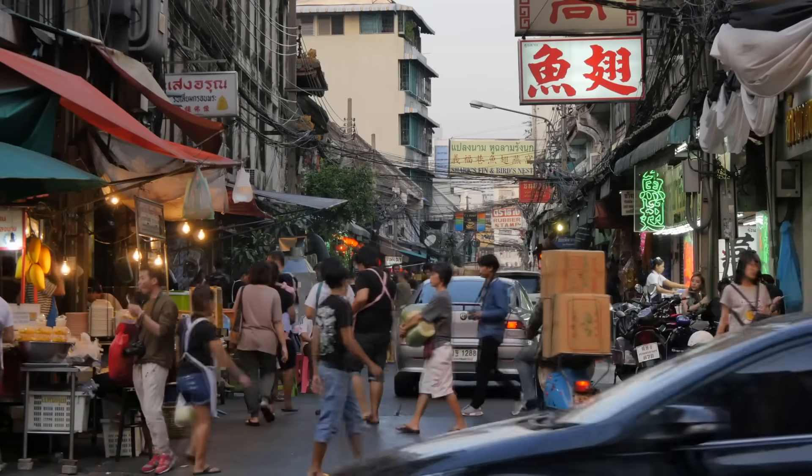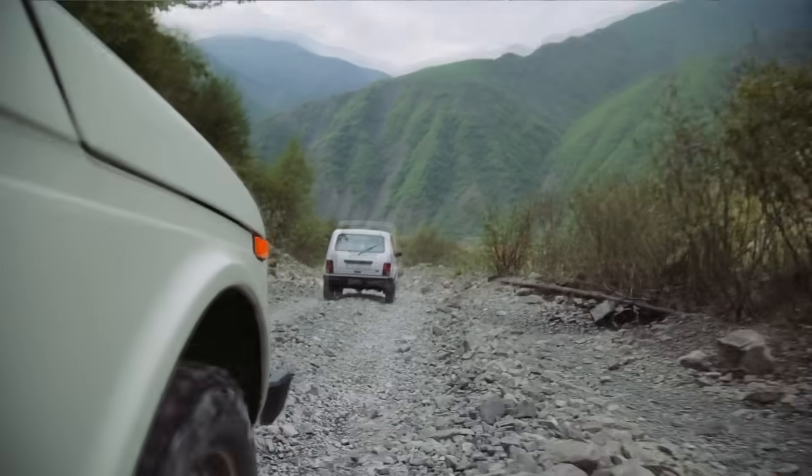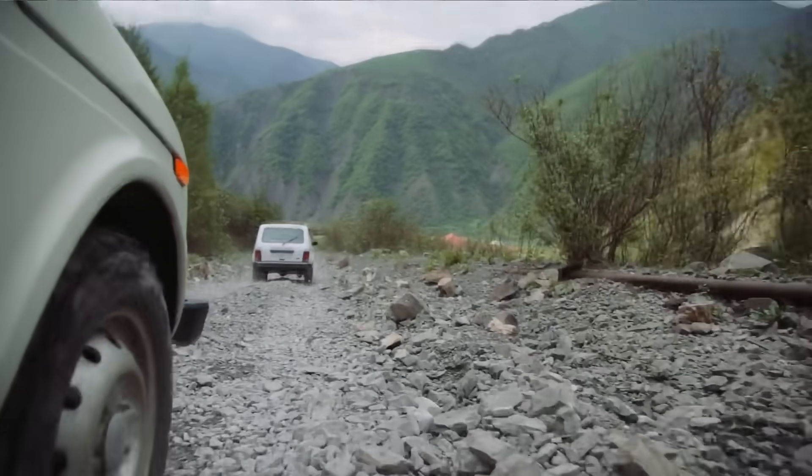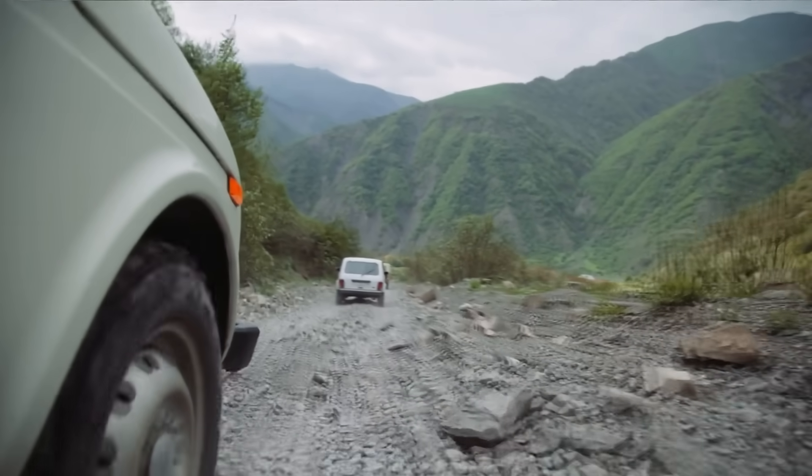and go almost anywhere else in relative ease and comfort. In fact, roads make travel so convenient that not having them, or having them be in poor condition, is a significant source of frustration. There are definitely times when driving does not feel that luxurious, and one of them is something we've all experienced once or twice. Hey, I'm Grady, and this is Practical Engineering. On today's episode, we're talking about potholes in paved roadways.